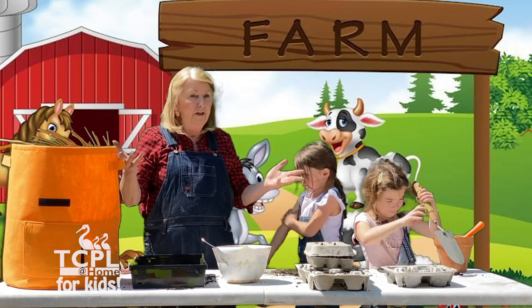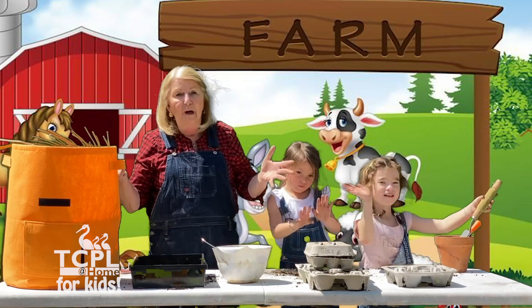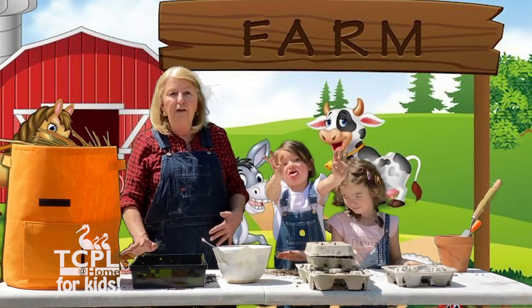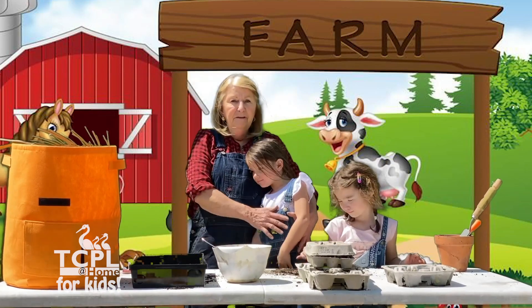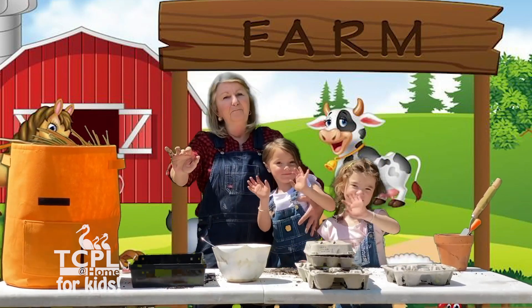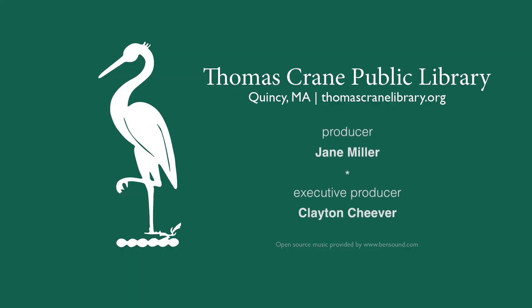Hope you enjoyed this little episode of planting. Get out there and plant all sorts of different vegetables and flowers for your garden. See you another time — bye!